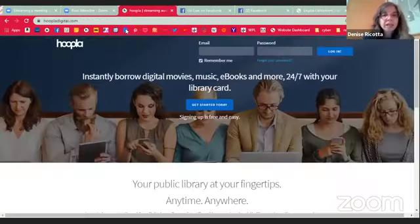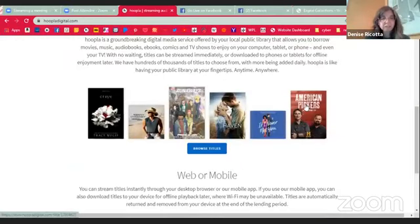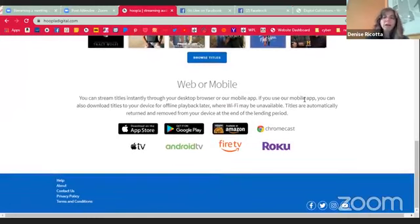Once you get there, it's going to open up the website — it's going to look kind of like this. It's going to give you some basic information. There are a lot of different devices that you can use with Hoopla. Of course there's the App Store and Google Play Store, but it's also available for Amazon, Chromecast, Apple TV, Android TV, Fire TV, and a Roku. So you can watch, listen, or read on a multitude of devices.